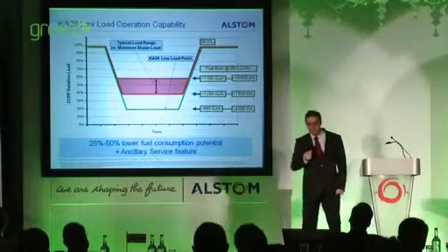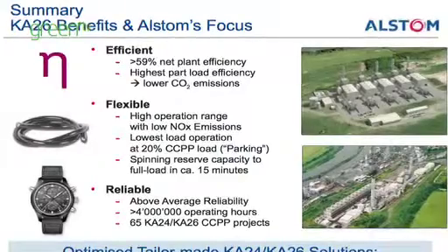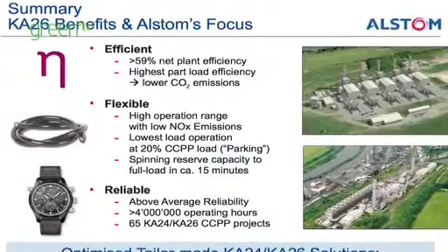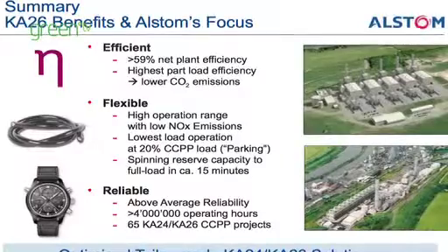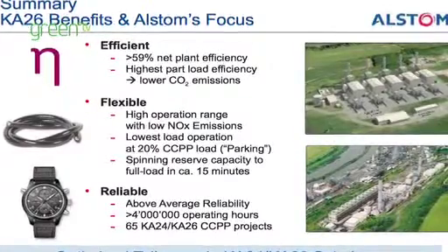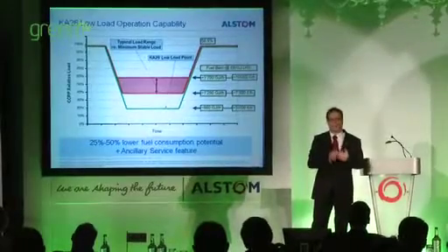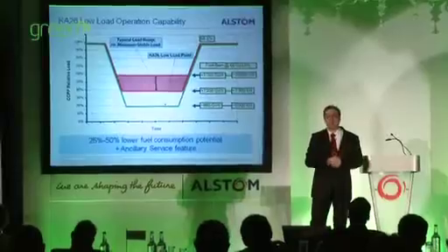With that in mind, you're seeing a situation where potentially running at 20% at the low load point, you could be looking at 25 to 50% lower fuel consumption than parking it at a higher point. We're talking here about giving customers increased flexibility, and that means more choice.